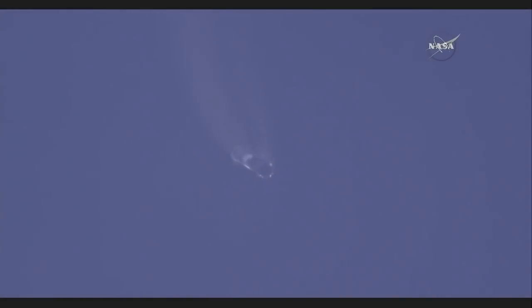Falcon 9 first stage headed back toward Cape Canaveral Air Force Station, where it launched six minutes and 37 seconds ago. Stage two performance nominal — everything going well with stage two carrying Dragon to the International Space Station.